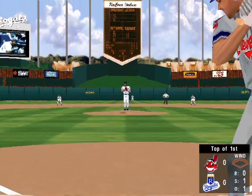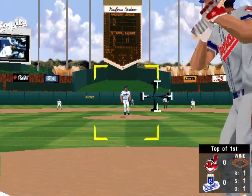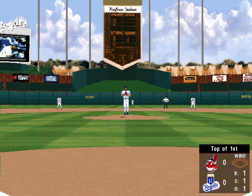0-1 is the count. Up at bat, number 12, the second baseman, Roberto Alomar. Fastball, that's a ball.